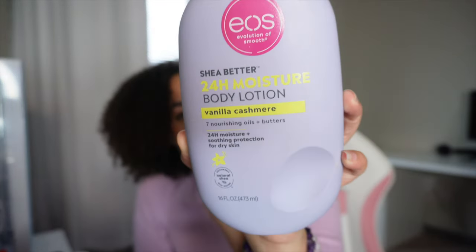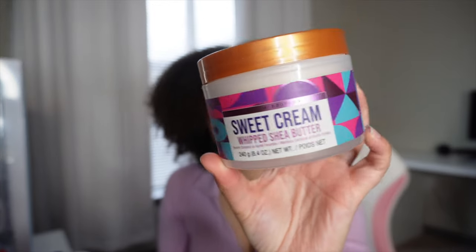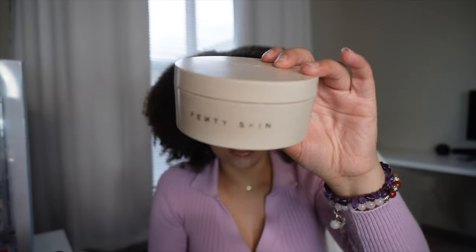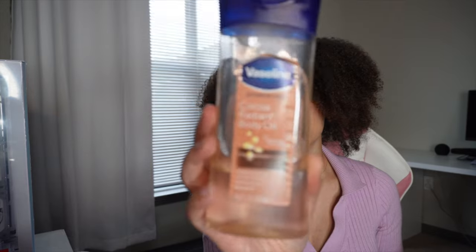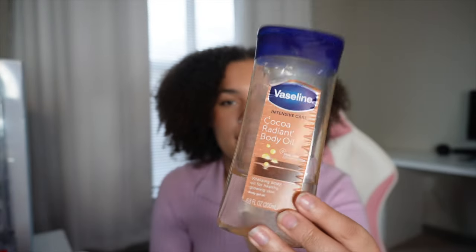That is my in-shower routine. For post-shower, this is the EOS Shea Butter 24-Hour Moisture Body Lotion in Vanilla Cashmere — it smells so good, but it is limited edition. There's also the Tree Hut Sweet Cream Whipped Shea Butter body cream — it smells so good and these are on the cheaper end. For a pricier option, this is the Fenty Skin Butter Drop. This is like cinnamon — you smell like a cookie, a good cookie. It's thick and you want to smell clean, she is for you.